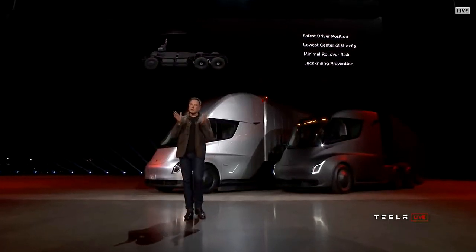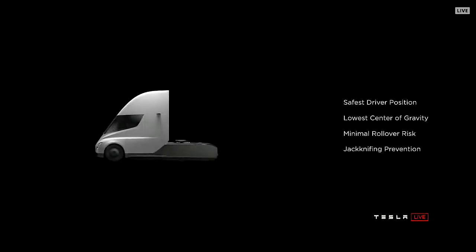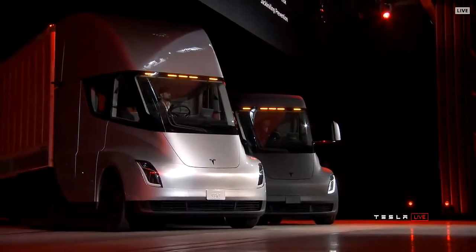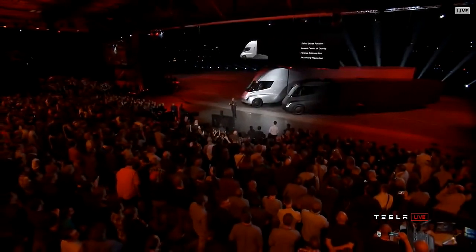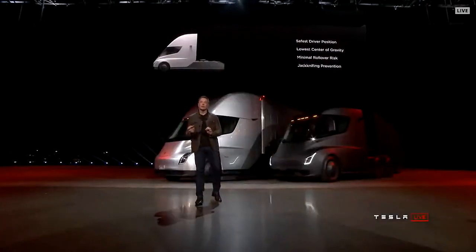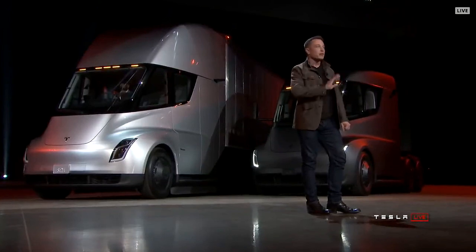With that central position, you're in a very safe spot. You have a low center of gravity that gives you really good handling. The probability of a rollover is massively reduced because the battery pack is in the floor pan. Jackknifing is usually the worst nightmare of a trucker — but the truck will automatically stop jackknifing because it has independent motors on each wheel and dynamically adjusts the torque on each wheel, making jackknifing impossible. The worst nightmare is gone with this truck.